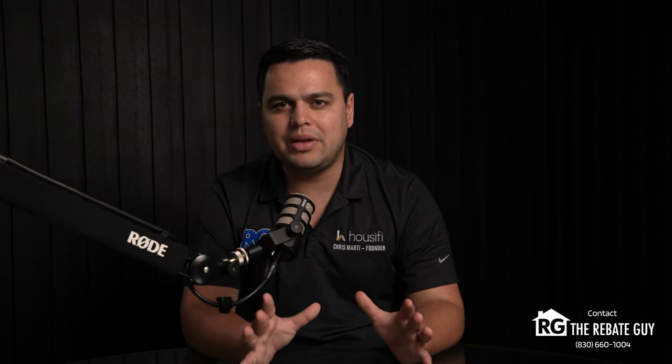This has been everything you need to know about Spring Creek. As always, if you're looking to save money on these homes with our buyer rebate program, make sure you reach out to me, Chris Marty, aka The Rebate Guy, for maximum savings no matter which way you want to go. And as always, like, subscribe, and follow for more amazing content from our channel. We'll catch you next time.